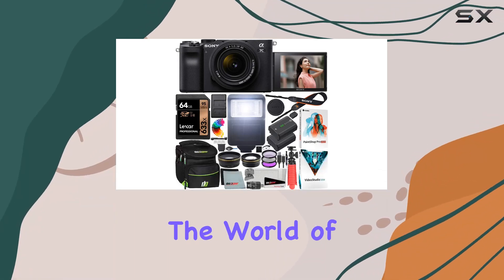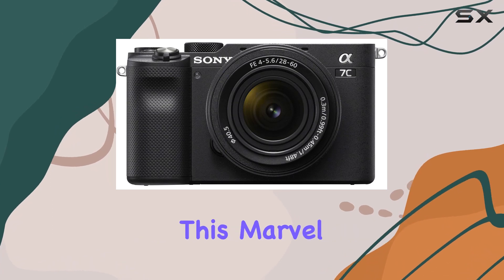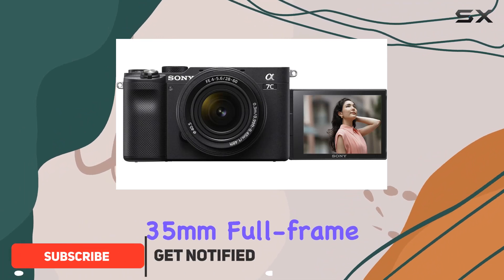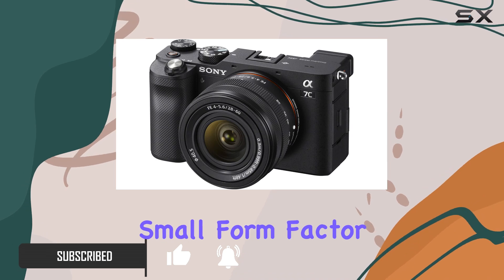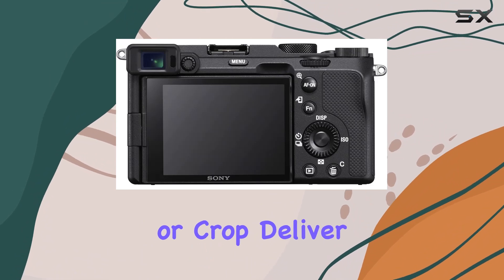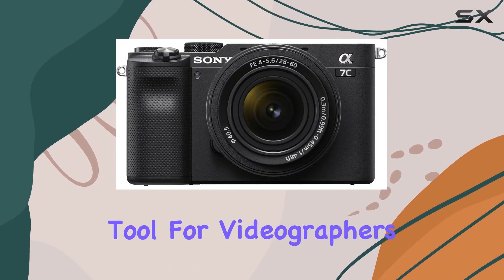Today, we're diving into the world of compact power with the Sony A7C mirrorless full-frame camera. This marvel packs a punch with its advanced 24.2MP back-illuminated 35mm full-frame image sensor, offering unparalleled image quality in a remarkably small form factor. The 4K movie capabilities with full pixel readout, devoid of pixel binning or crop, delivers stunning visuals in HDR, making this camera a versatile tool for videographers.